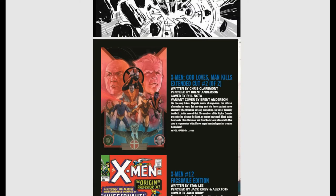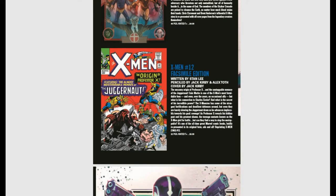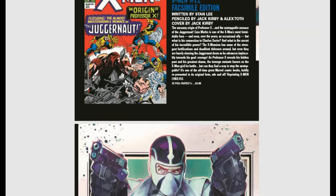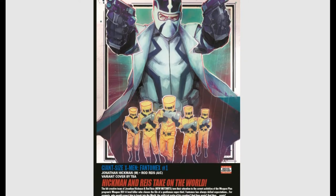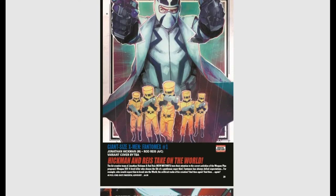X-Men: God Loves, Man Kills Extended Cut issue #2 is coming out — an amazing story, everybody should have read that by now. X-Men #12 facsimile edition is also out — the first appearance of Juggernaut. Then Fantomex is getting his own Giant-Sized issue #1, a one-shot. These giant-sized issues tell different stories of different X-Men.